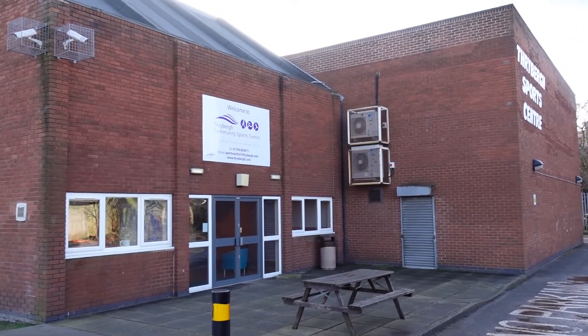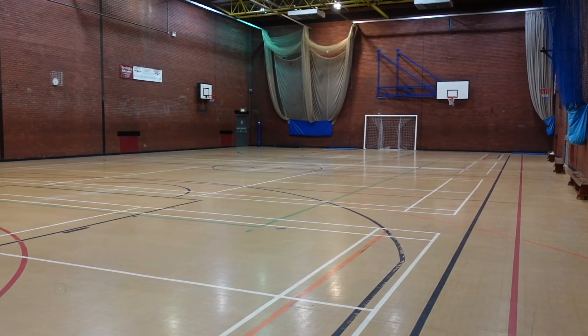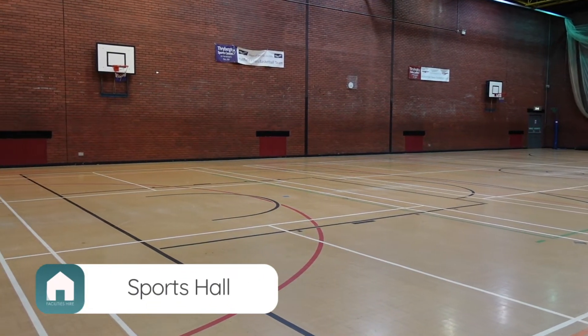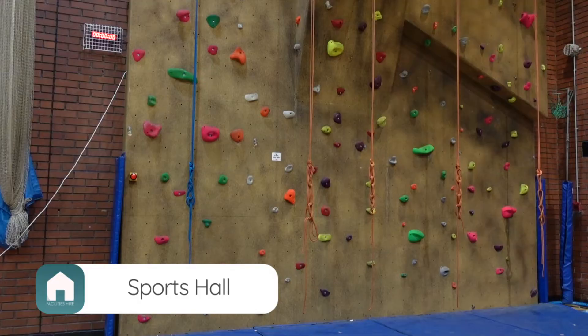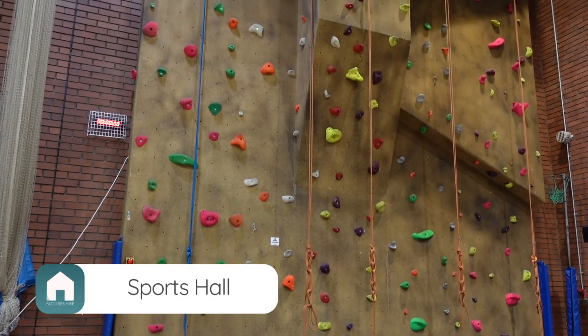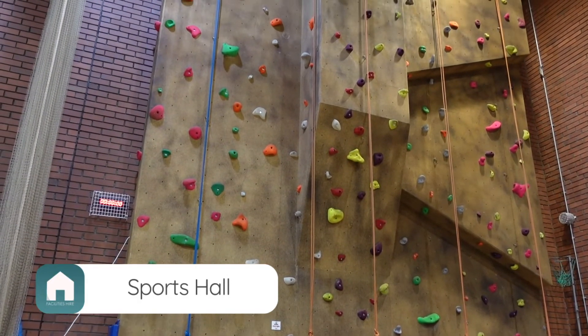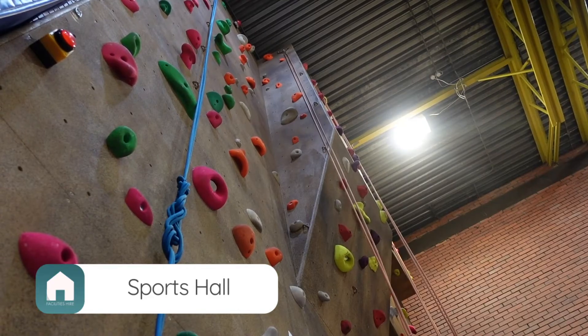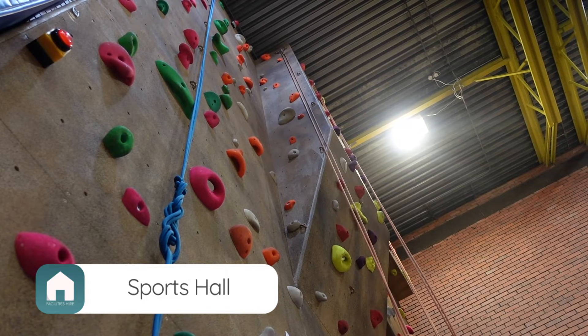As well as great changing and shower facilities, the complex boasts a large multifunctional sports hall which has been used by a range of community clubs for football, basketball, cricket, archery and tennis, to just name a few. Situated in the corner of the sports hall there is a five-rope climbing wall with a speed timer for avid climbers to record their progress.